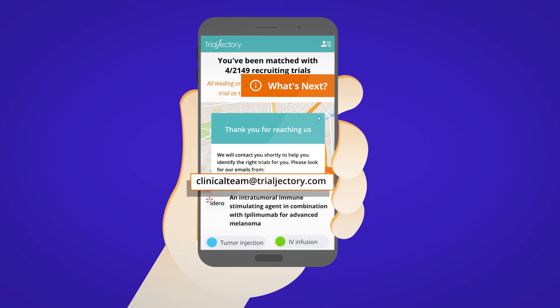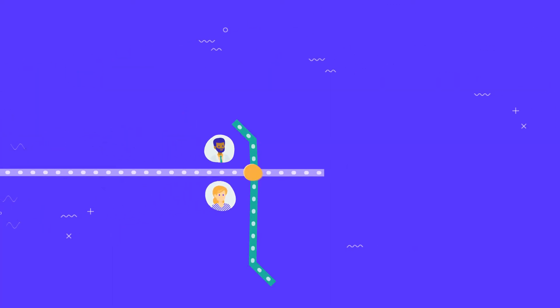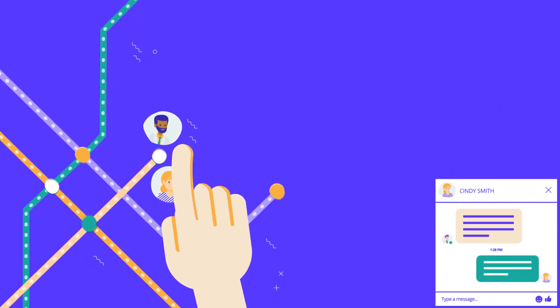Our trial experts are available at any time to help you understand more about your options. Schedule a time in the calendar or send us an email. If you decide to apply to a trial, we'll connect you to the relevant trial coordinator and guide you along the way.